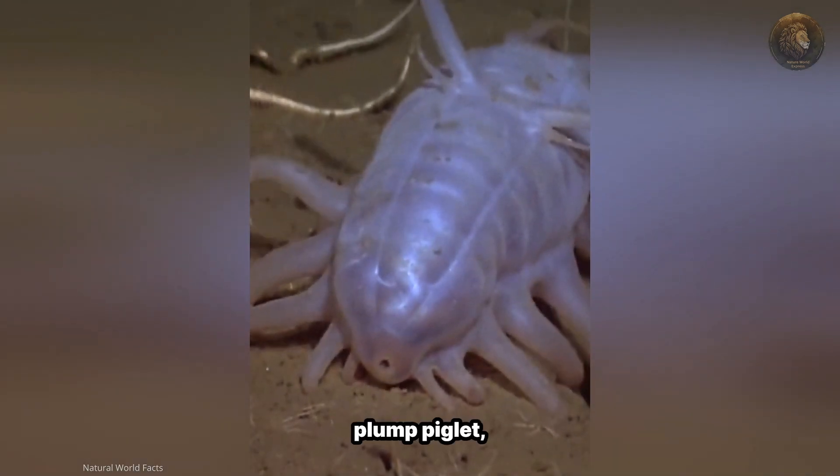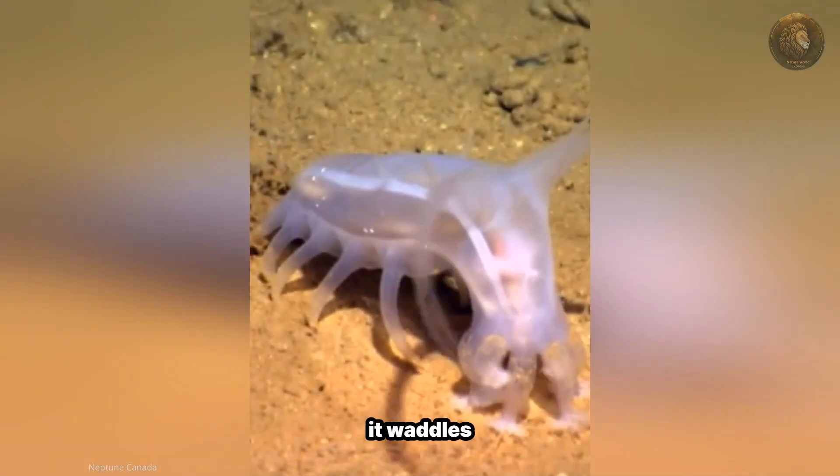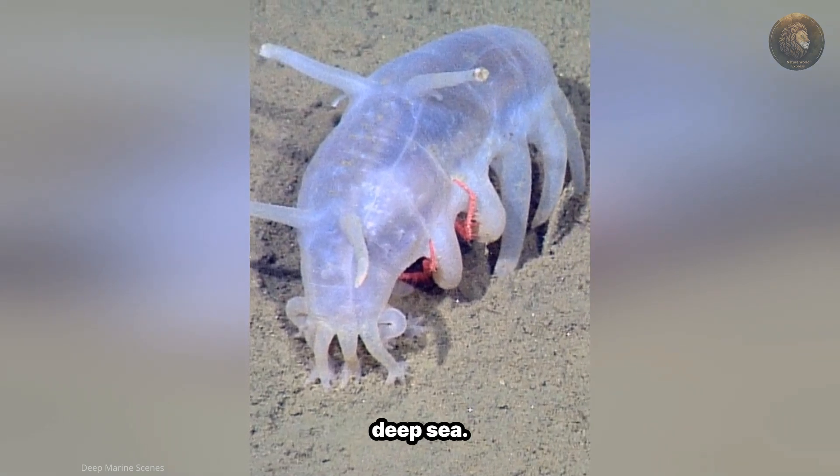This is a creature that resembles a pink, plump piglet, but instead of trotting through a grassy field, it waddles across the inky depths of the ocean. That's the sea pig, a peculiar and fascinating inhabitant of the deep sea.